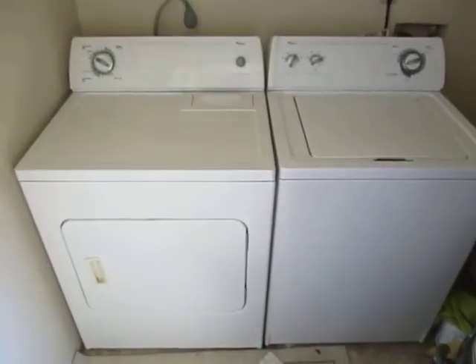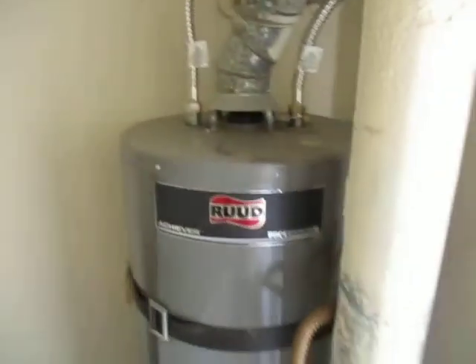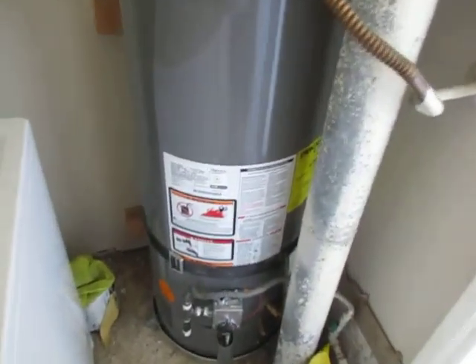Laundry and water heater closets out here. Panels right there. Washer and dryer both work. Water heater is in good shape — two straps, only a couple years old, working well.